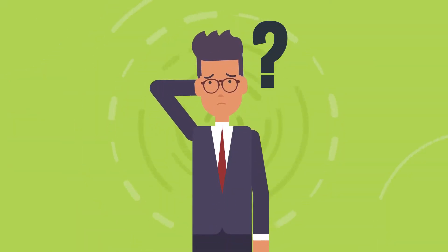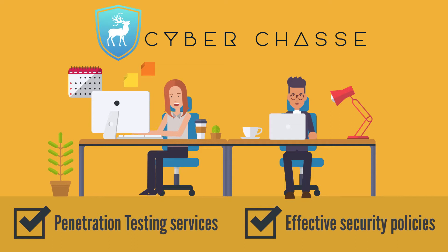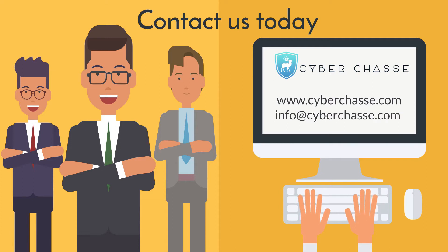Thinking on how to be proactive? At CyberChase, we offer penetration testing services and design effective security policies that act as a proactive security mechanism. Contact us today to prevent cyber espionage: www.cyberchase.com, info@cyberchase.com.